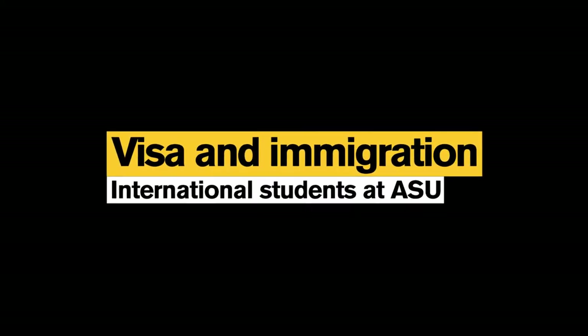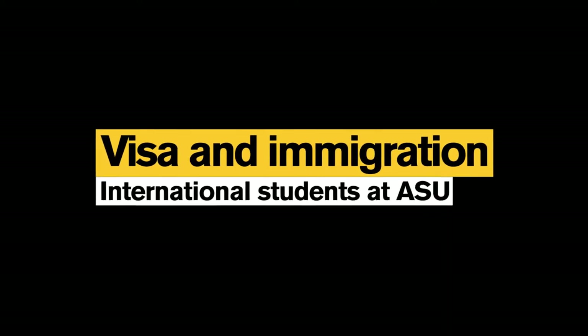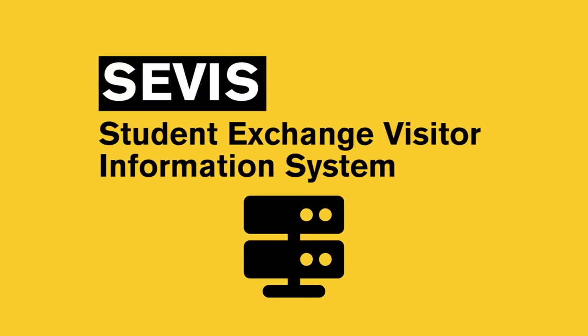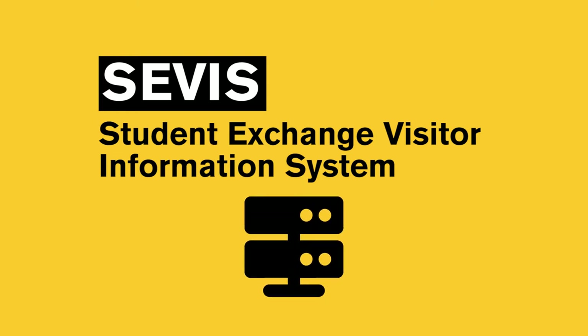The ASU International Students and Scholars Center provides many services for international students, including SEVIS reporting and compliance. SEVIS is the Student Exchange Visitor Information System, the database used by the U.S. Department of Homeland Security to monitor international students studying in the U.S.